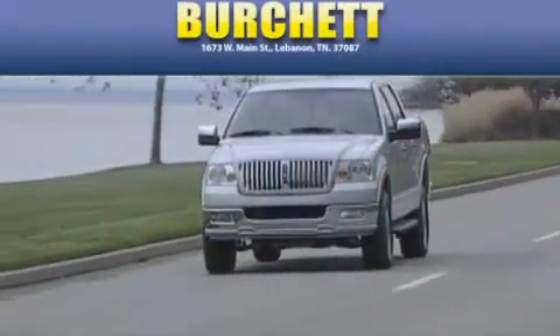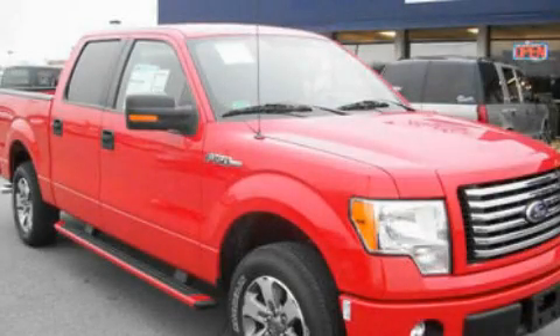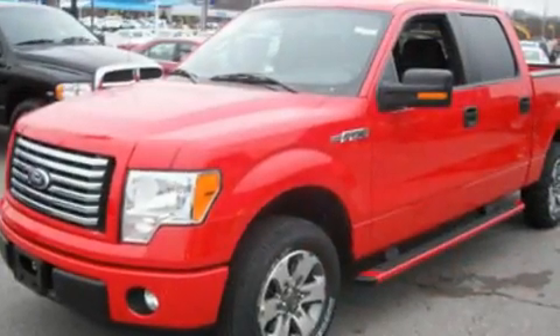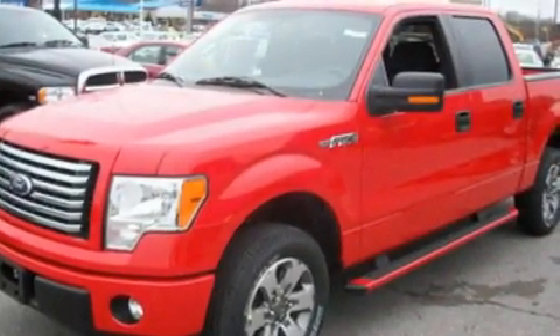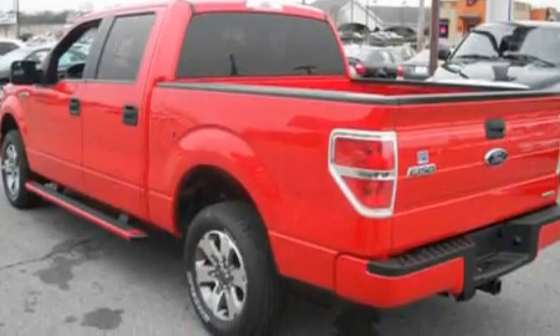Another fine vehicle offered by Burchett Ford Lincoln Mercury. This is a brand new 2011 Ford F-150. It has the power to move what you need and the look too. It has a 3.7-liter six-cylinder engine and a six-speed automatic transmission.